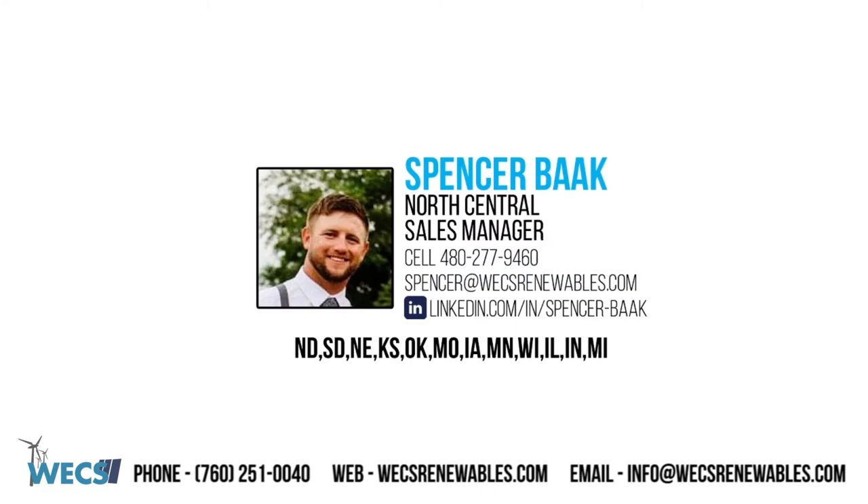Hello, everyone, and welcome to our virtual presentation of the GE1X platform. My name is Spencer Bach, the Midwest Sales Manager for WEX Renewables. Today we are going to be going over the different products and solutions that we can provide the GE1X.